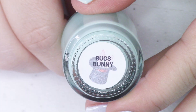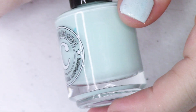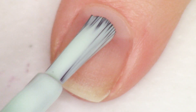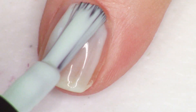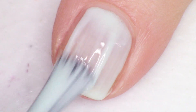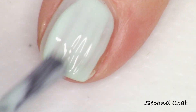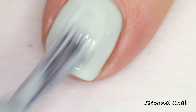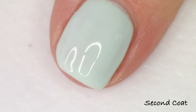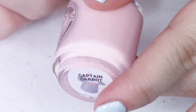First up we have the very iconic Bugs Bunny. This polish is described as a pastel light green crelly. A crelly is kind of in the middle opacity-wise between a cream polish, which has a firmer opacity feel, and a jelly, which has less color pigmentation and more base giving it a squishy look with a sheer finish. A crelly is right in between — that's why it's called a crelly, because it's a combination of the words cream and jelly.